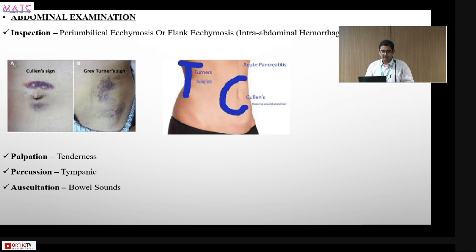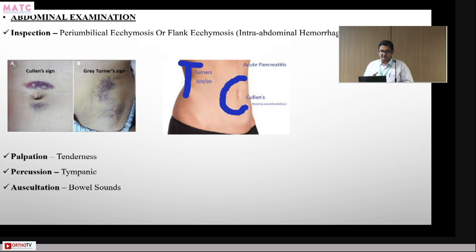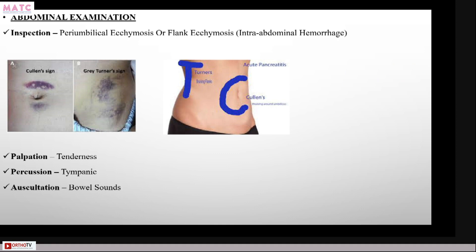Contusions around the navel or in the flanks are suggestive of pancreatic injuries. A Cullen's sign or Grey Turner's sign indicates intraperitoneal or intra-abdominal hemorrhage.